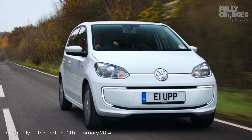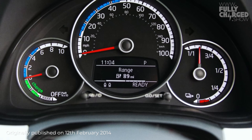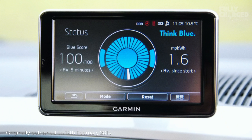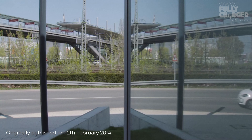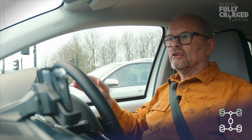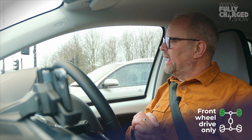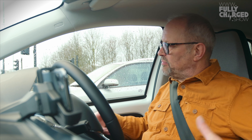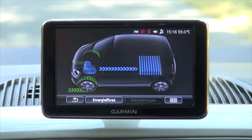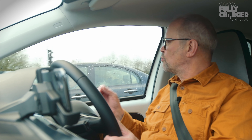The Volkswagen e-up! is a lovely little car. It's the electric version of the already popular petrol-powered up!. It's a small city car but it feels nice and roomy inside. It's built as either a petrol or electric car - from the very basic design it was always built to be either. You can have this with a petrol engine. The way it's designed, you have a big tray of batteries right underneath the car, which gives it much more ability to have bigger batteries and longer range.